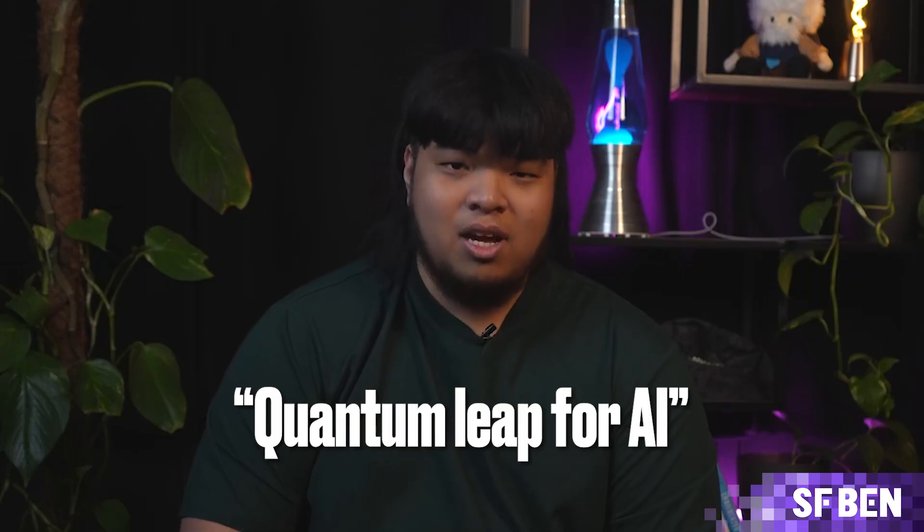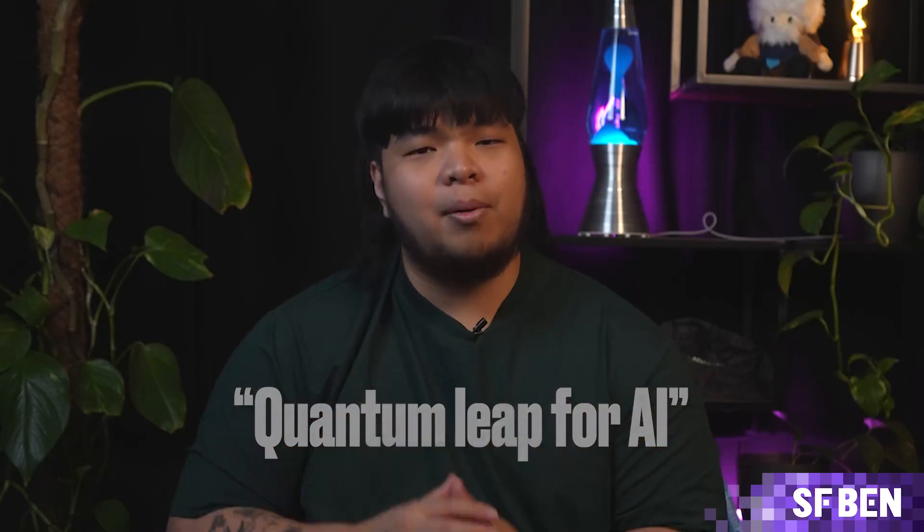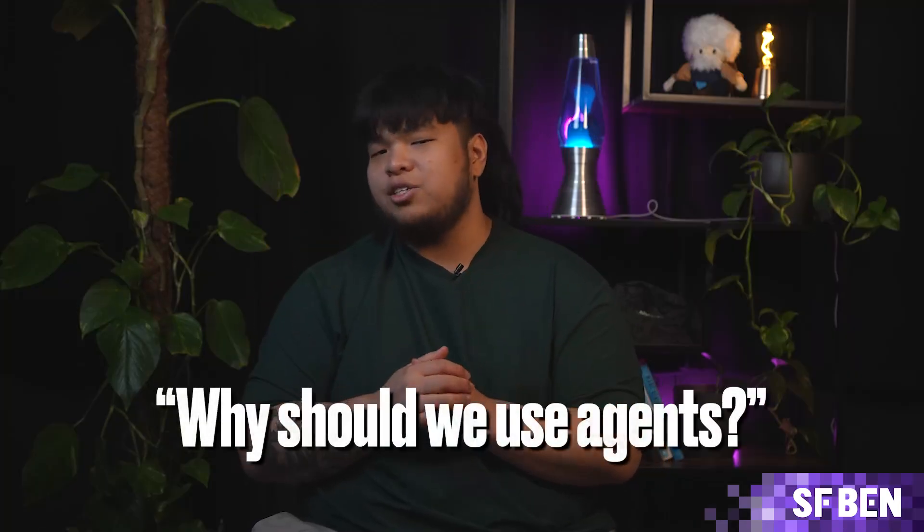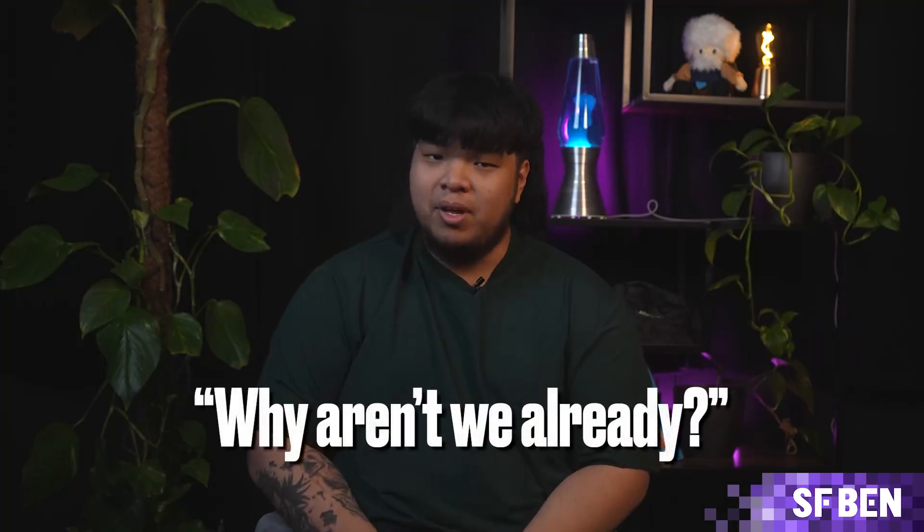It's still up for debate whether the original AgentForce trilogy has truly been the quantum leap for AI Salesforce promised, but there's no denying it's shaking up how they do business. Less than a year in, AgentForce already feels like it's at the heart of everything Salesforce is doing. Adoption hasn't exploded just yet, but by the time version 4.0 lands, the question from execs might shift from 'why should we use agents?' to 'why aren't we already?' If the tech keeps improving and the bumps keep getting smoothed out, it will be hard to argue against it.